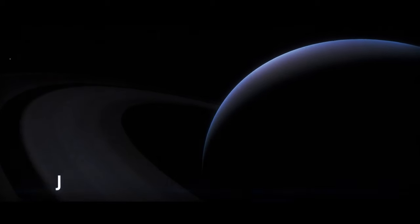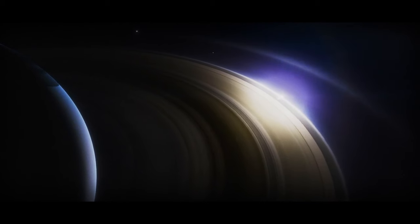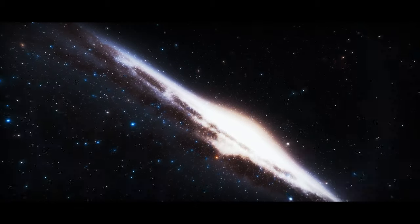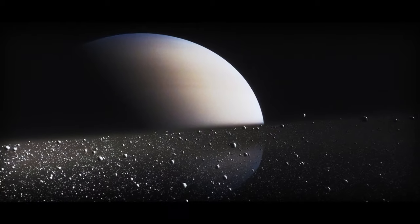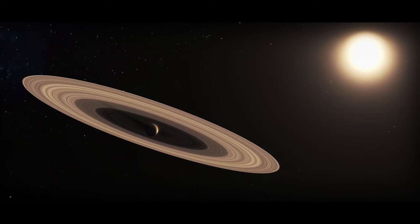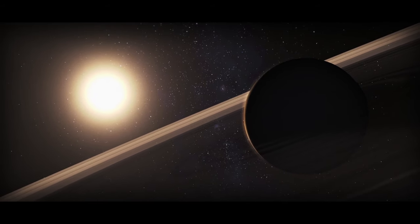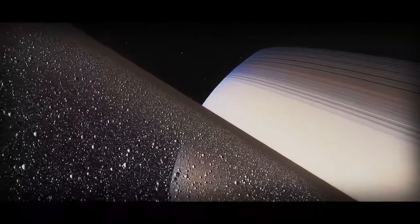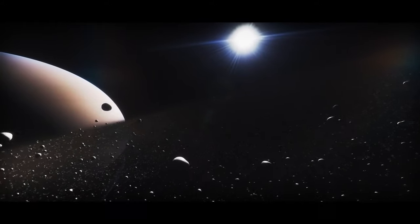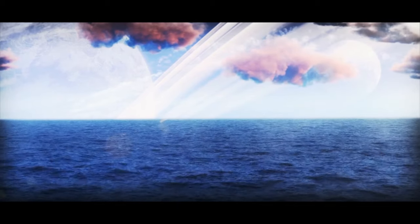Somewhere even farther out is Super Saturn, J1407b — much larger than Jupiter or Saturn — an exoplanet orbiting a star other than our Sun, located 434 light-years from Earth in the constellation of Centaurus. It has a huge ring system 200 times bigger than Saturn's rings, with more than 30 rings each tens of millions of miles in diameter. There are gaps in the rings, which means there could be exomoons around. If this Super Saturn could swap places with our regular Saturn, its rings would absolutely dominate our sky — easily visible and appearing much bigger than a full moon.